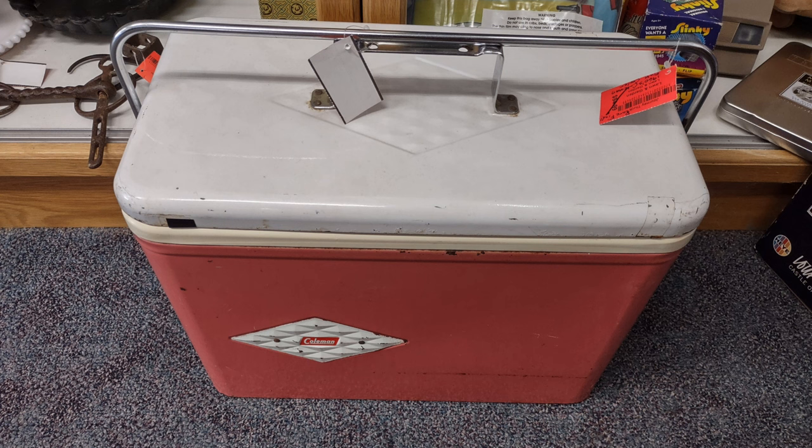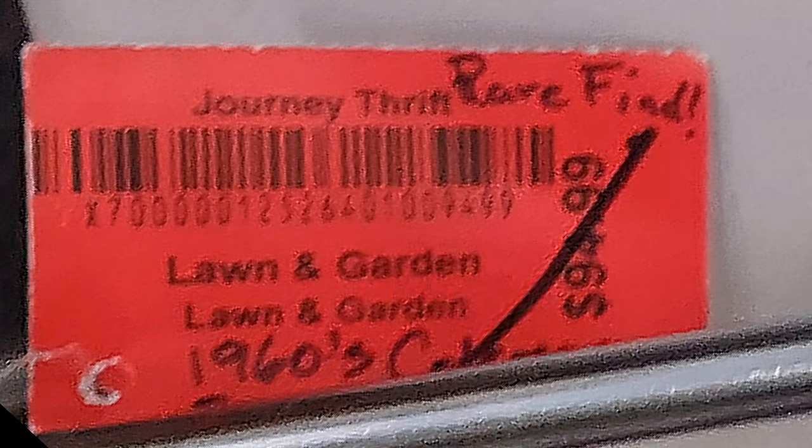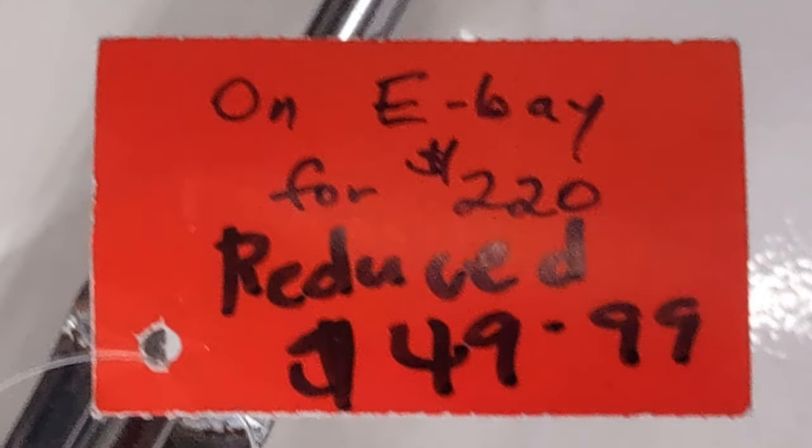Now this I thought was really bizarre — it's a cooler, and it's okay, it's vintage. But vintage doesn't necessarily make it highly valuable. They're asking 50 bucks, which may be okay for a cooler, but they're comparing it to an Etsy price or eBay price of $220. I think somebody's just trying to see what they can get on eBay, and that doesn't make it of that value. If it actually sold regularly on eBay for that kind of money, fine — I'd accept it. But I have my doubts.